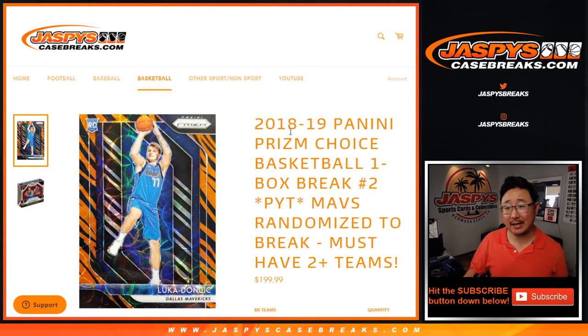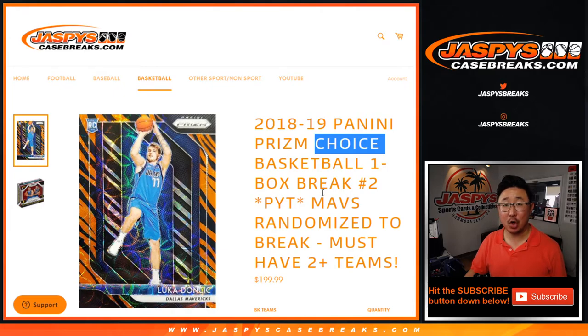Hi everyone, Joe for Jaspi's CaseBreaks.com coming at you with 2018-2019 Prism Basketball Choice Edition, one box, pick your team number two.